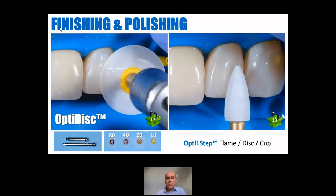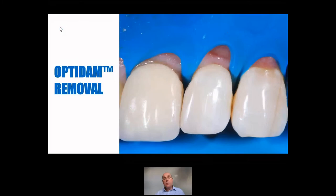A more recent product from Kerr is the Opti One Step polishers. These obviously have silicone tips which are impregnated with abrasive particles in flame, disc, or cup patterns, and they will just give you an absolutely fabulous shine. On removal of the OptiDam, you can see just how clever it is — it's got this nicely sort of little collar around the teeth that inserts itself into the sulcus. So you don't have to worry about floss ligatures. When you remove it, just pull it away and then just snip it with scissors — nice and easy to remove.